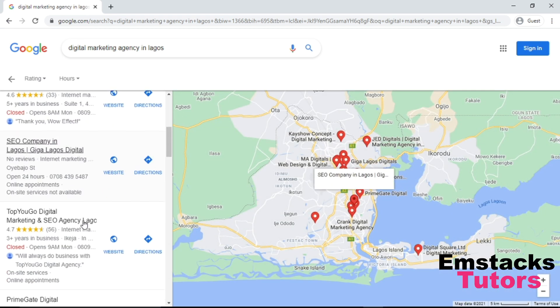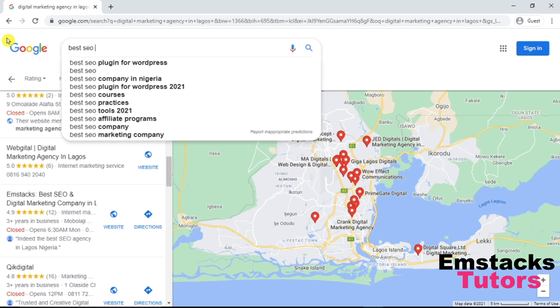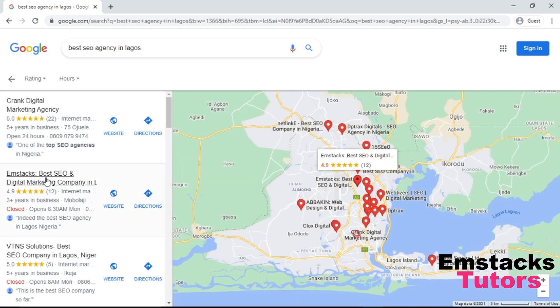Let's take off the current location and see what happens — I'm still ranking here. Let's search for 'best SEO agency in Lagos' — as you can see, Mstax is ranking number two. As long as you have SEO attached to your search and this location, my site shows up. This business is not even up to a year old — I set it up on Google My Business and it's already ranking this way, getting huge traffic and conversions.